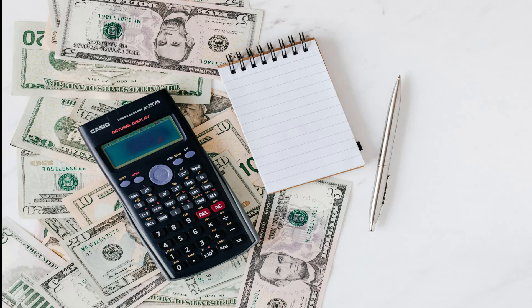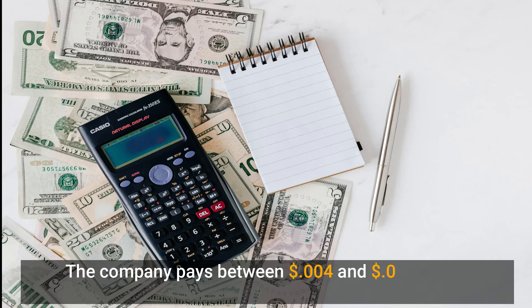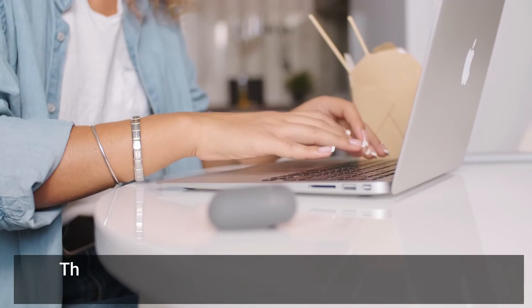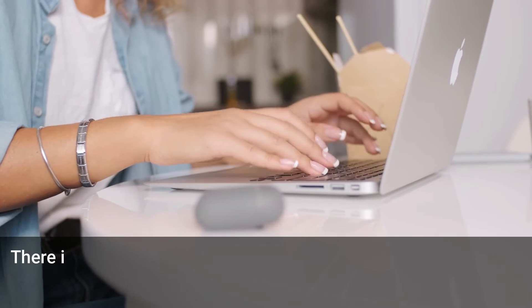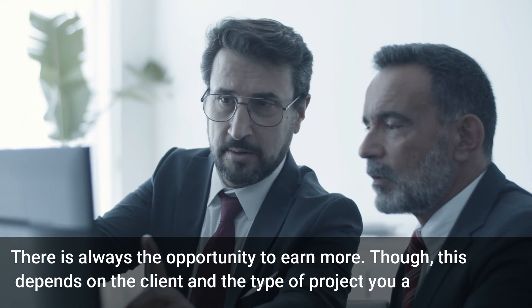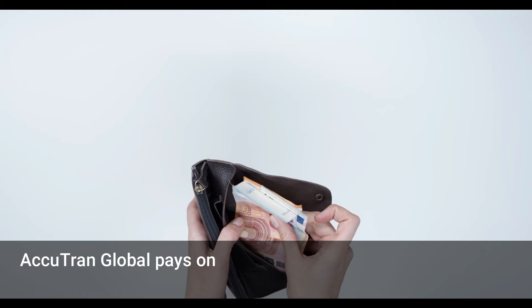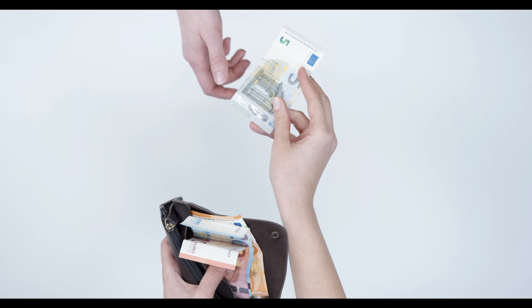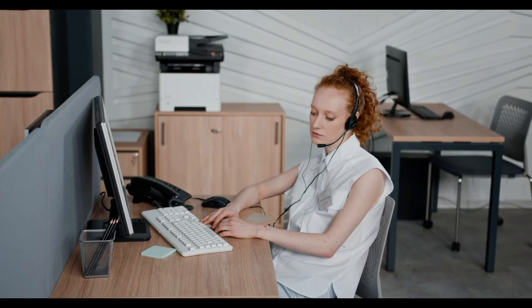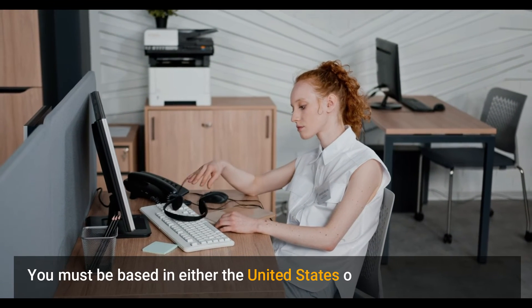Accutran Global does not offer you an opportunity to get rich overnight — the pay is not as much. However, when you consider the advantages of working from home, it just might be worth the while. The company pays between $0.004 and $0.0055 for every word you transcribe, meaning you can earn up to 40 cents for every minute you spend transcribing. This pay is not permanent; there is always the opportunity to earn more depending on the client and type of project. Accutran Global pays on the 15th day of the next month via direct deposit. You must be based in either the United States or Canada to be eligible.